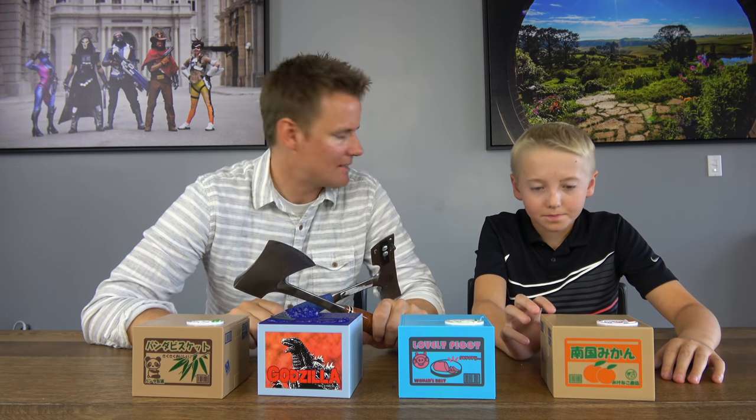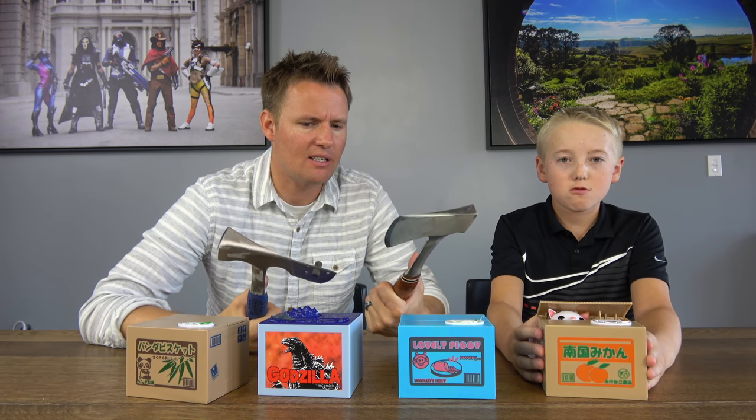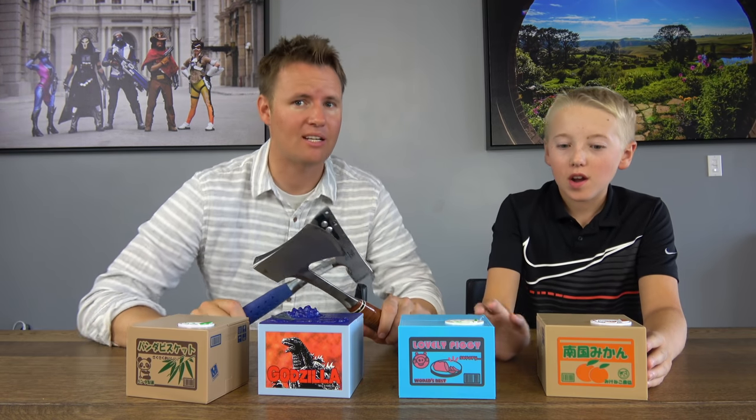If you can tell, this does not look like our regular dining room — we're filming somewhere else. If you look on our family channel, you'll see today or tomorrow a behind-the-scenes video showing exactly where we are. Some of you might know just by the pictures behind us, and if you do, you are awesome.